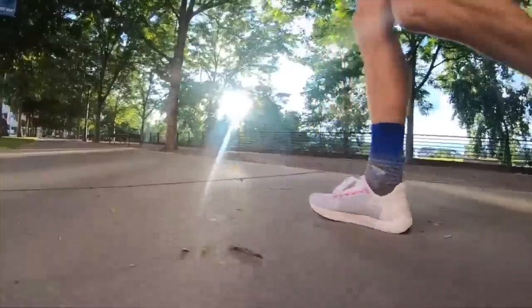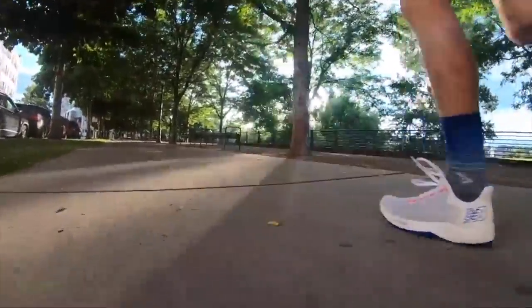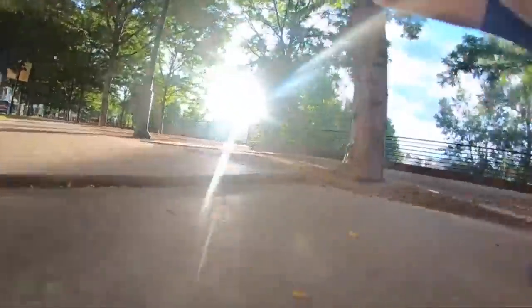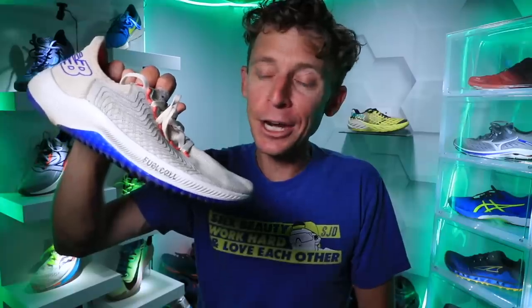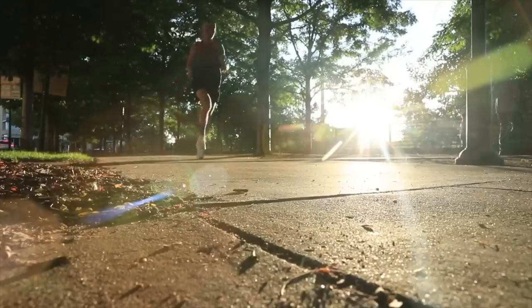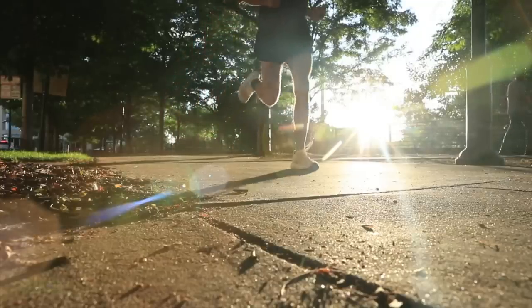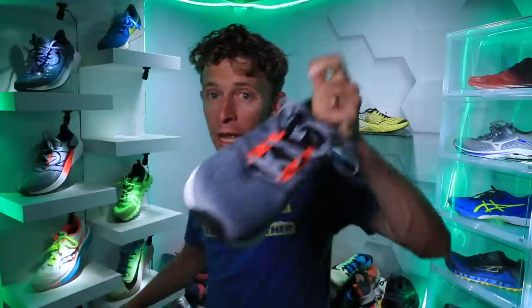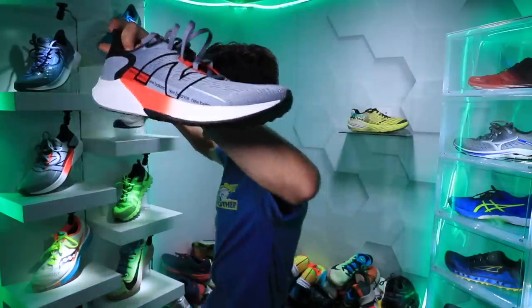They realized the Rebel — I loved the original Rebel from 2019, I thought it was a fast, snappy tempo day shoe — but I think what New Balance realized is that it was a little bit of a niche shoe where you can't quite pull off a ton of daily training in the Rebel. Hence the Propel lineup, so this is the Propel V2.